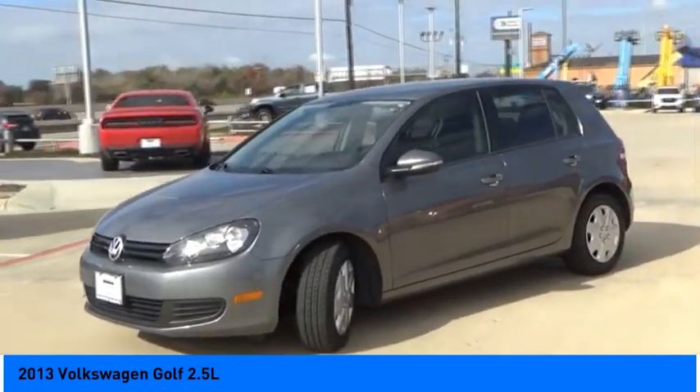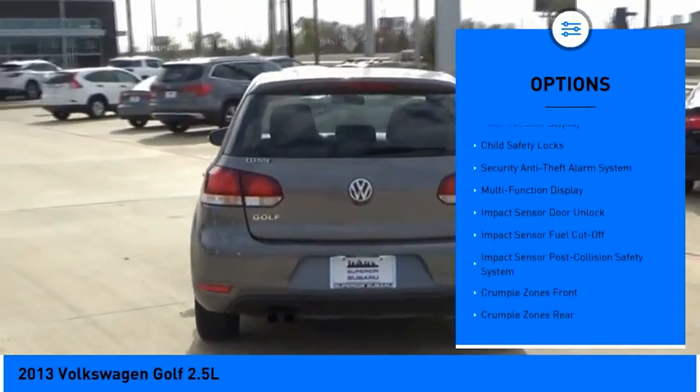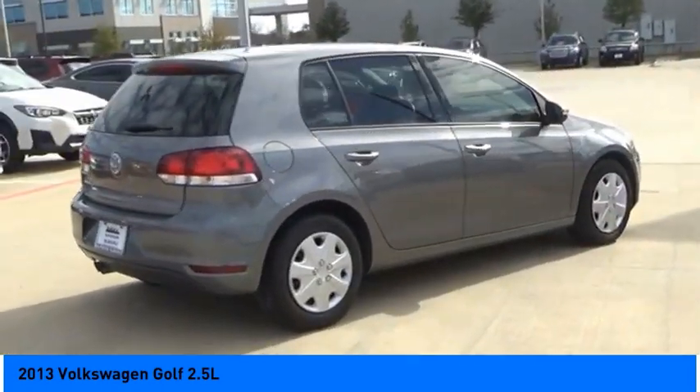Here are some of this vehicle's great options: power windows with safety reverse, traction control, stability control, daytime running lights, power brakes, braking assist, cruise control, trip computer, multi-function display, and child safety locks.